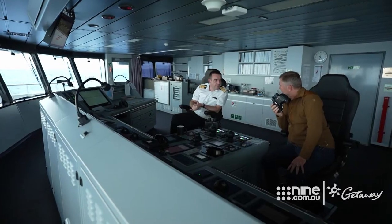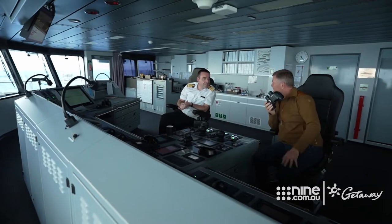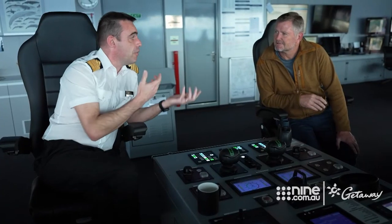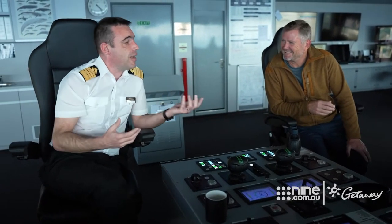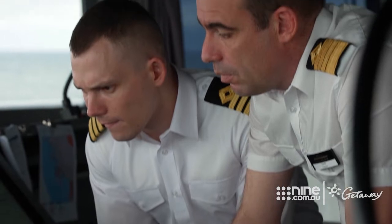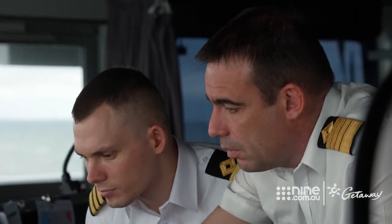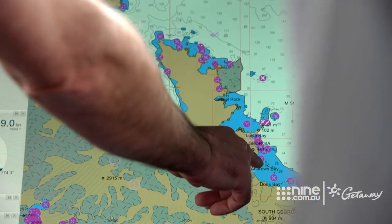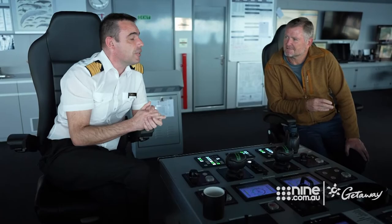Scenic Eclipse has an open bridge policy, so you can generally access it 24 hours a day. The captain hopes to meet every guest and remember their names and faces. It's very nice to meet them on the bridge first, which is his working environment, and then later in the restaurant for breakfast or lunch. By the end of the cruise, it's really like a small family — everybody knows everybody.